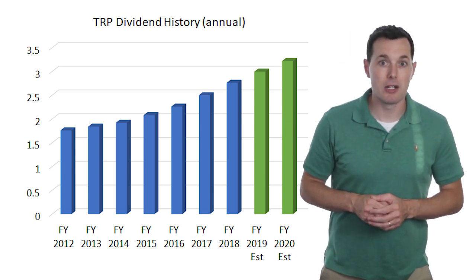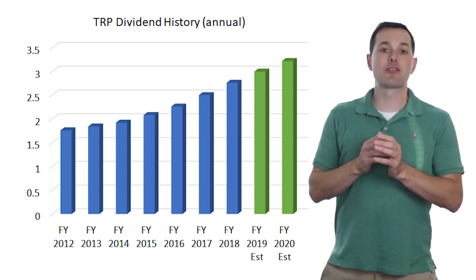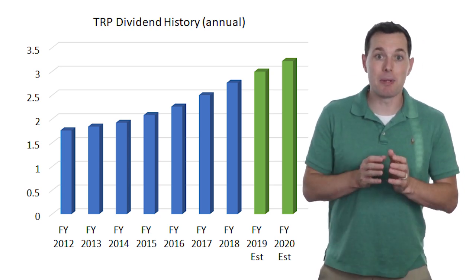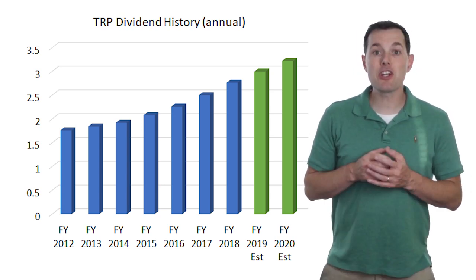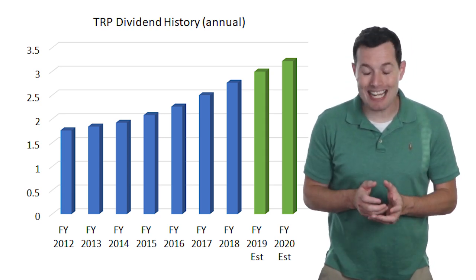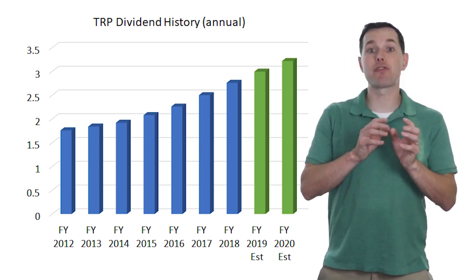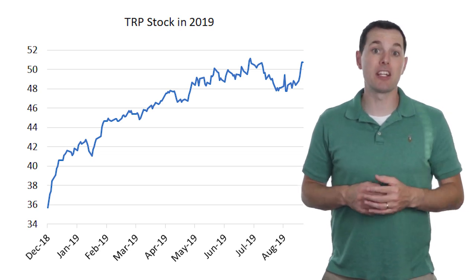TC Energy is in a slightly different position than the first two MLPs. They've recently sold some assets to try to reduce the leverage on their balance sheet. I'm not terribly concerned about this reduction in assets because they still have a strong natural gas pipeline that's growing fairly strongly, which should keep their free cash flow strong enough to maintain their dividend. TC Energy has been tied to the Keystone pipeline — I'm sure we've all heard about the regulatory struggles — and this was hurting them for a while, but they've had a great 2019 since it seems Keystone is moving in their favor from a regulatory standpoint.